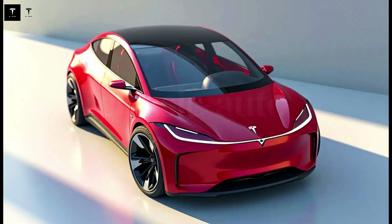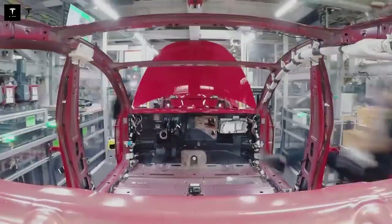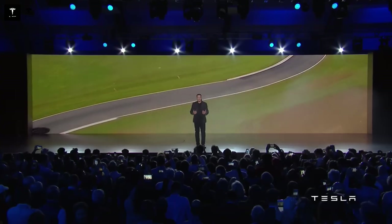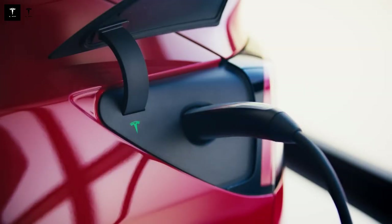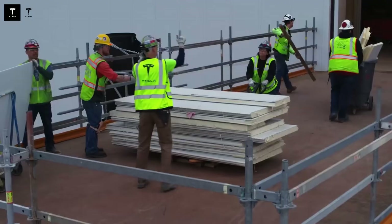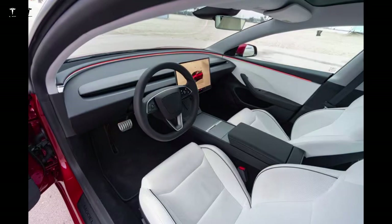Beyond being a car, the Model Q serves as a vector for the dissemination of the electric mobility culture. By putting an efficient and affordable vehicle on the streets, it naturally promotes awareness of the benefits of electrification — from reducing pollution to reducing dependence on oil. This can accelerate public policies and investments in electrical infrastructure.